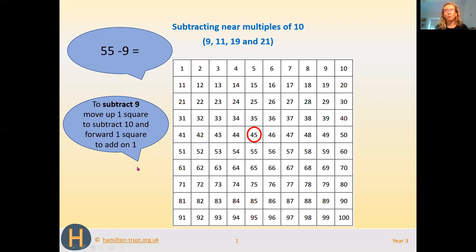So we move to the right one space to 46. Just to double check, we can start at 55 and count backwards 9 — 1, 2, 3, 4, 5, 6, 7, 8, 9 — and we get the same answer. So 55 take away 9 is 46.